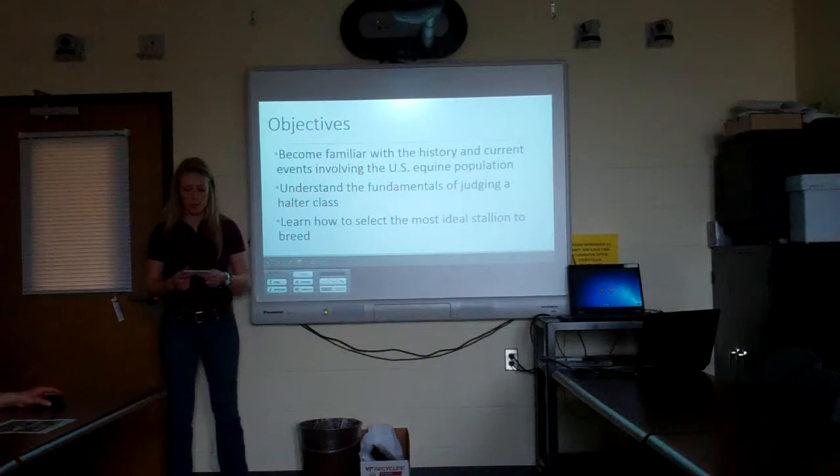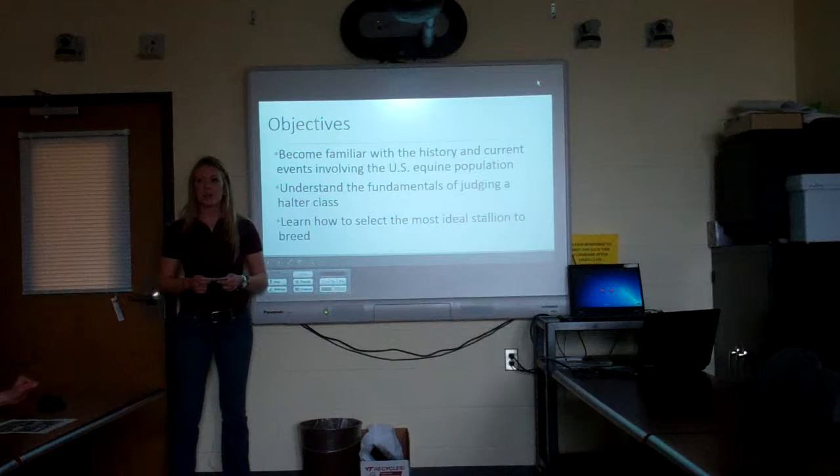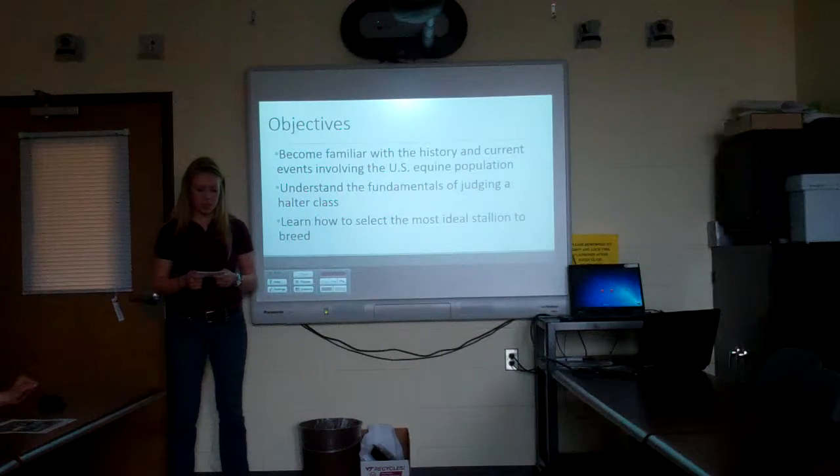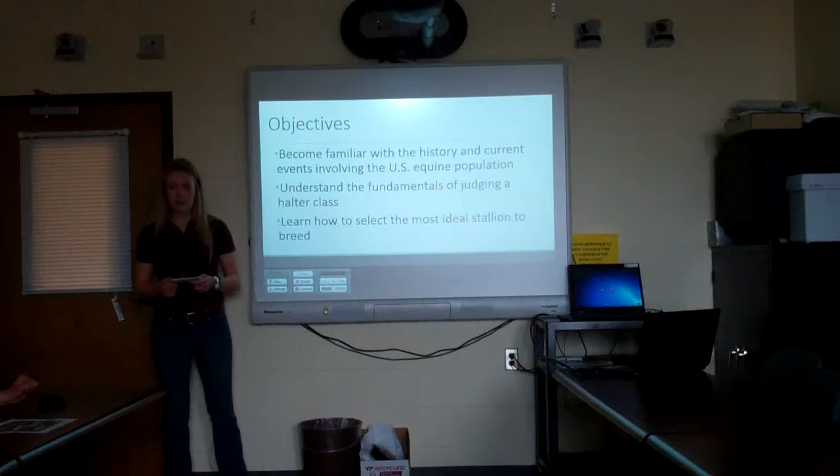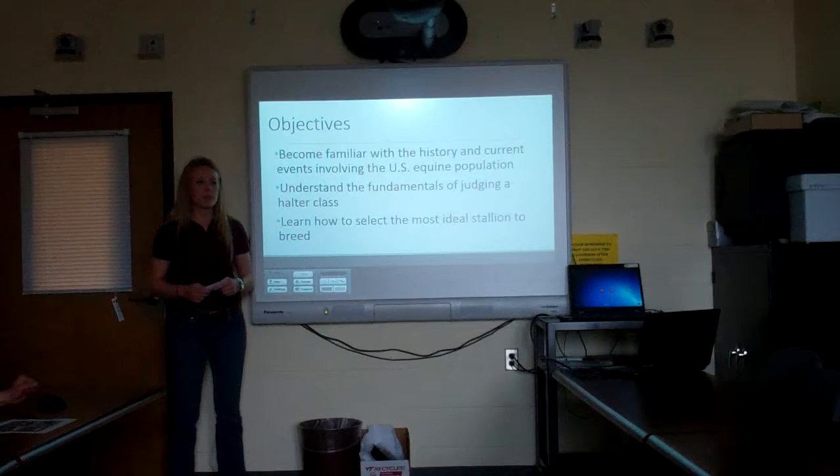Through this presentation you'll become familiar with the history and current events in the U.S. equine population, understand the fundamentals of judging a halter class, and finally learn how to select the most ideal stallion to breed.